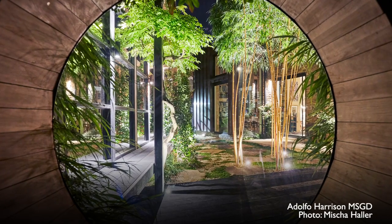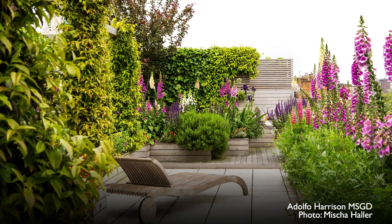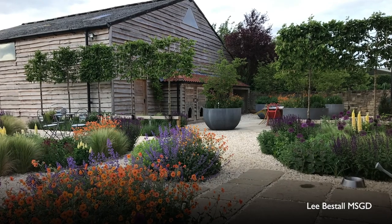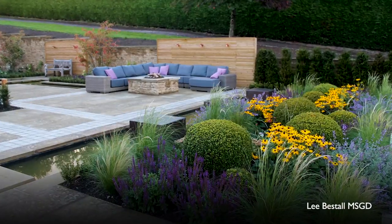Every garden has to be unique because you start off by working around the architecture of the space, trying to get the essence of the place, and then work around the client so each garden ends up being completely different. It's a very personal thing — I'm designing a space that they're going to live in, arriving home from work every day and looking at my creation.